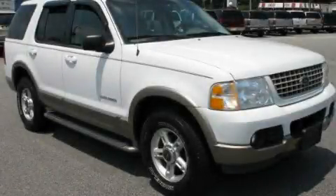This is a 2002 Ford Explorer, a vehicle with safety, comfort, and space.